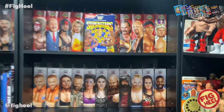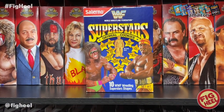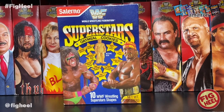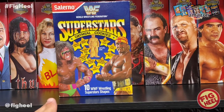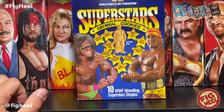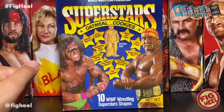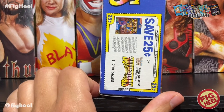First thing we're going to talk about is this empty box of WWF Salerno oatmeal cookies. I thought this was super cool — I never had them as a kid, I'm not big on collecting food, but this box really popped for me. It's got the Ultimate Warrior in that signature pose, Hogan with the winged eagle, and it features 10 WWF wrestling superstar shapes. Here's a sample — that's Andre the Giant — very cool, very nostalgic.